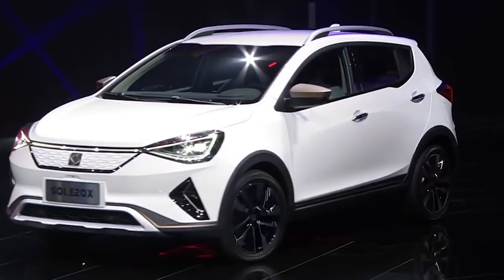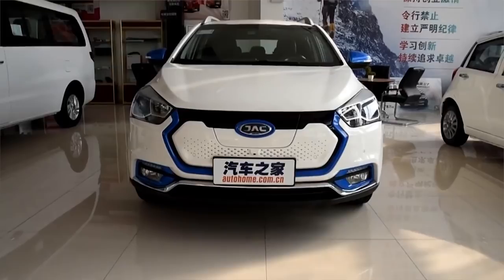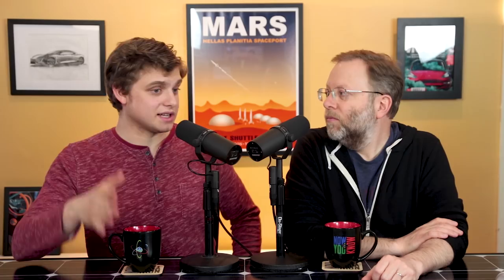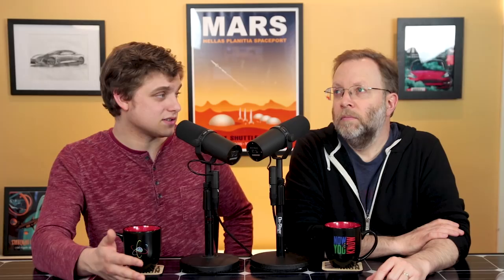This is the JAC Volkswagen Soul E20X. JAC is a Chinese brand that has partnered with Volkswagen in China. They've released this SUV, which is a refresh of GAC's IEV7S. Basically, what we're talking about is a battery electric SUV for the Chinese market. The thing that jumps out right away is that after incentives, this car will cost $19,000. For that price, you get a reported range of 300 kilometers, but the expected range is more like 200 kilometers — about 125 miles.